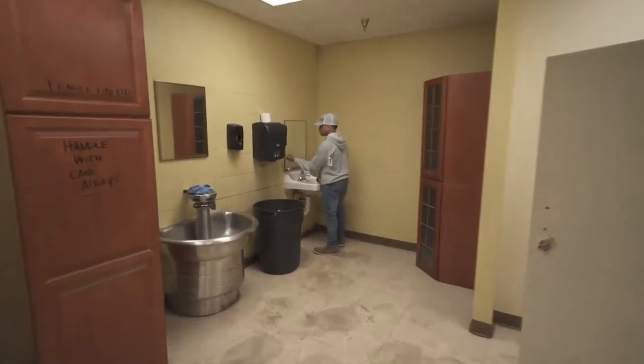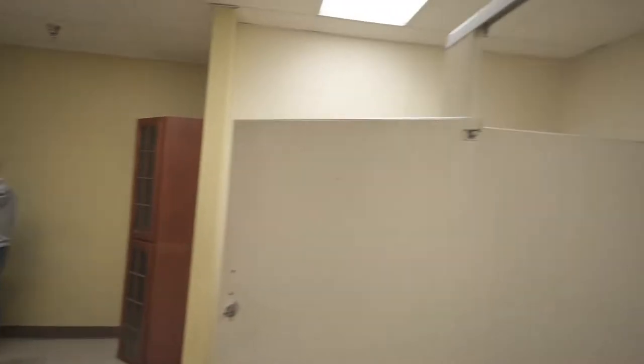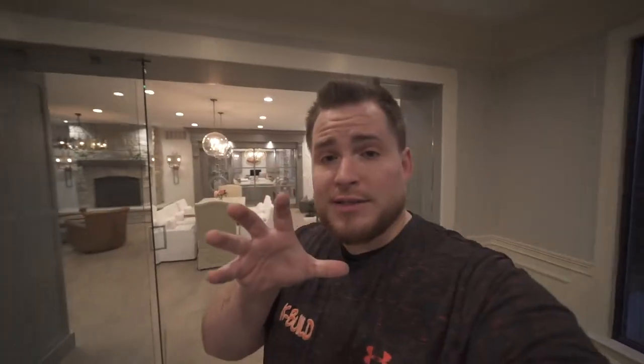Yo D, did you do it right, bro? I didn't know we needed instructions! Alright, so we're done with the cabinetry — now we're going back to k-build headquarters.